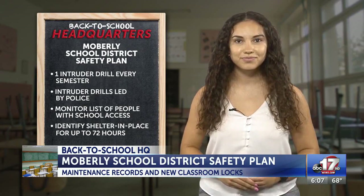Tune in tomorrow as I'll break down Fulton Public Schools' security plan and purchases. Back to you. Thanks, Sarah.